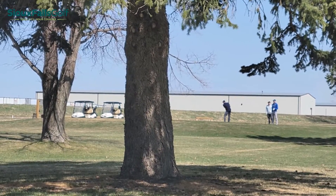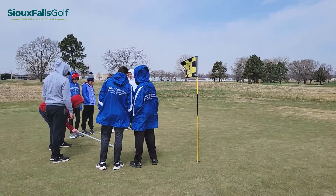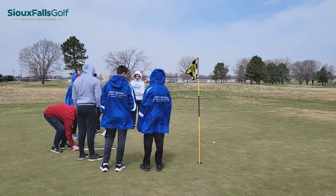The golf industry is in the midst of the largest growth of the game since the Tiger Woods boom in the late 90s. With that growth comes the need for more kids like Beckett to take part in these experiences so that one day they too may want to become greenskeepers themselves.